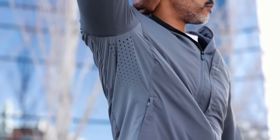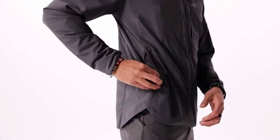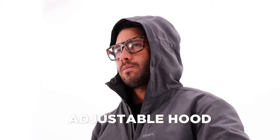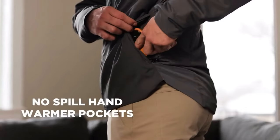It's cozy, but still breathes in all the right spots thanks to our perforated armpit holes. The exterior has a clean design with just the right amount of features — equipped with an adjustable hood, hideaway thumb holes, dropped hem for added coverage, and no-spill hand warmer pockets.